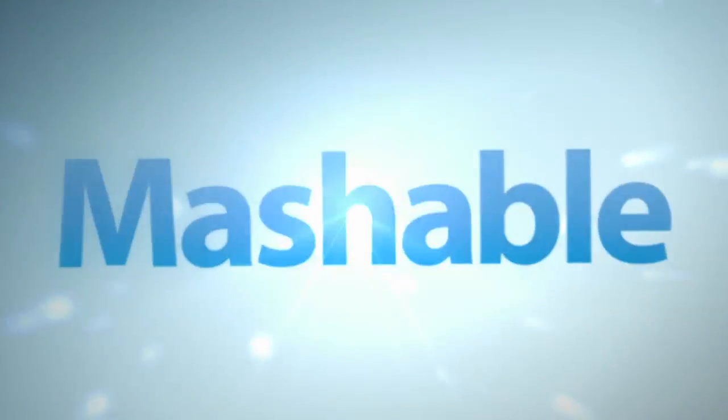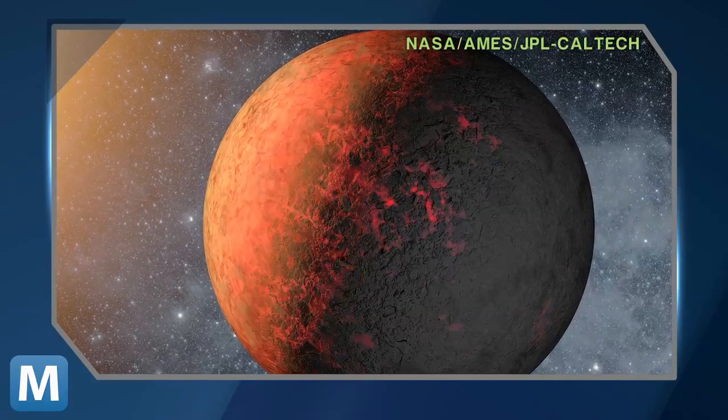NASA's Kepler spacecraft has discovered that the grass might be a little greener on the other side of our solar system. The unmanned space explorer has brought back information on two newly discovered planets. Meet Kepler-20E and Kepler-20F.